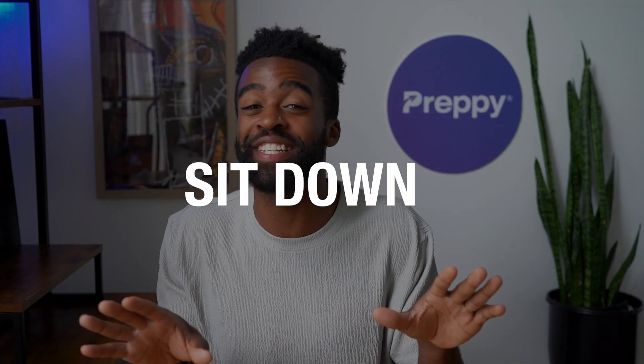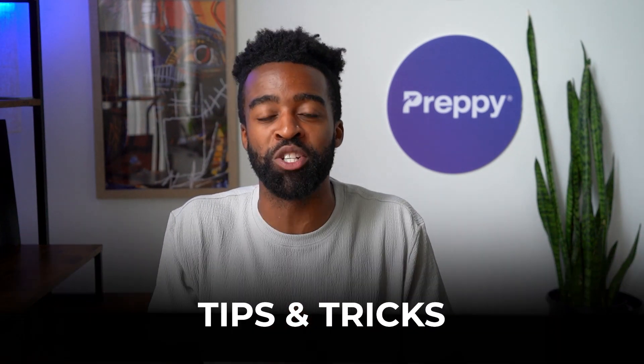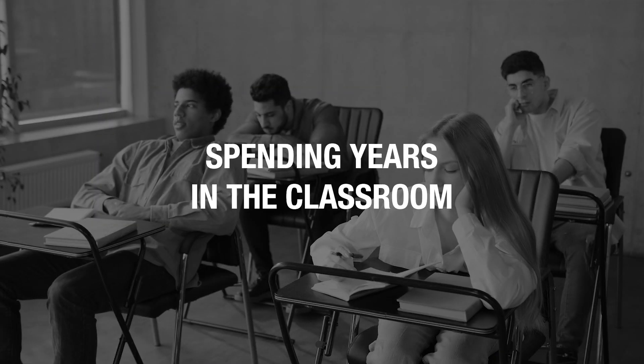Hey, breathe, sit down, and relax, because you are about to get all of your answers today. In this video, I'll talk about the top seven skills you need as a medical assistant and the fastest way to learn. Now if you are new to the channel, this is Certified Success, where we share tips and tricks for busy adults to start their dream careers faster without student debt or spending years in the classroom.